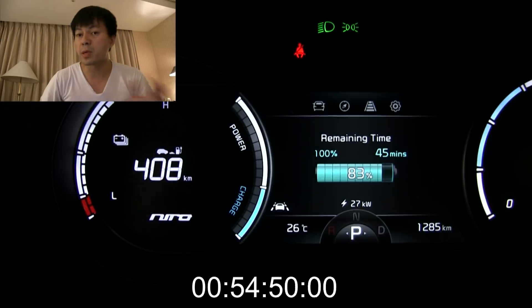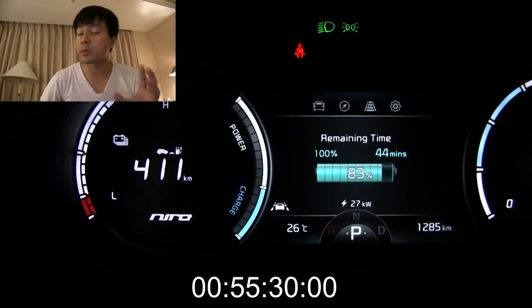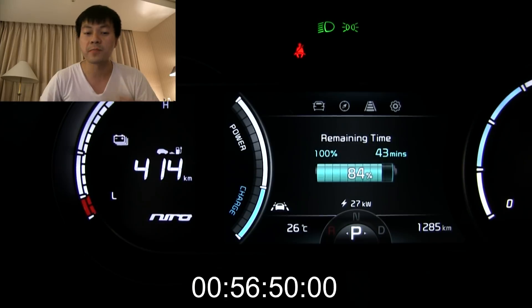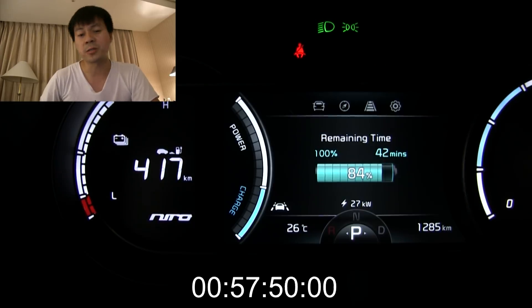Especially if you pay per minute, like we do in Norway — it will be more and more expensive per kilowatt hour. Also, other people might be waiting behind you; some people might have been waiting almost an hour for you to finish while you're eating or doing something else.